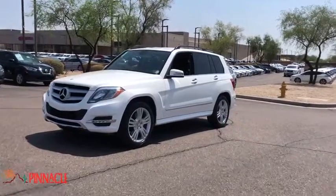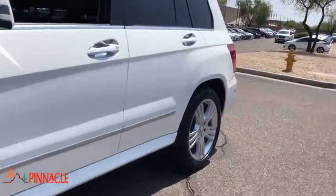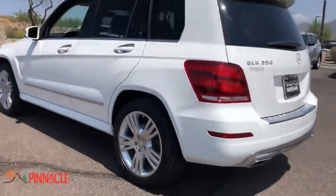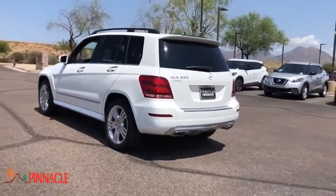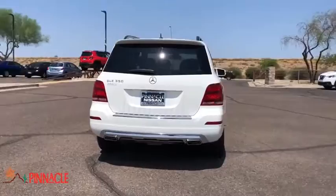Take a ride in the 2014 Mercedes GLK class. Based on the C-Class, the GLK joins the small upscale SUV class. Its smooth 268 horsepower, 3.5 liter V6 delivers quick acceleration.